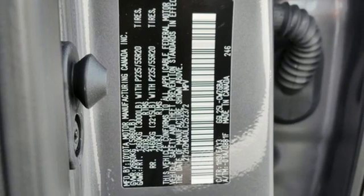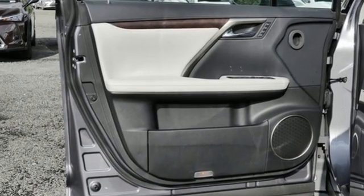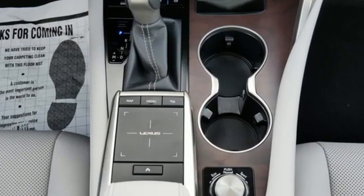Automatic transmission, four-wheel drive, smart device navigation, Wi-Fi hotspot, dual zone climate control, auto-dimming rear view mirror.